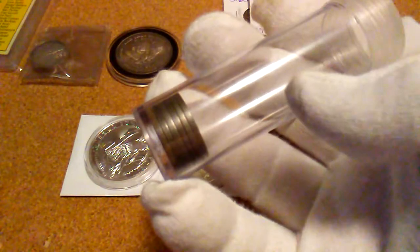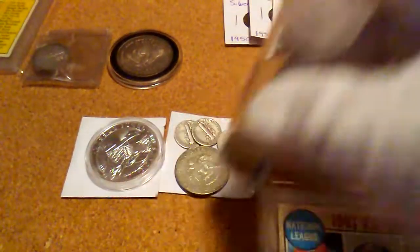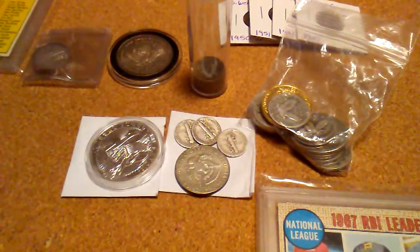On the coin roll hunting this month, I found six silver nickels. I went through $1,300 to get them — just six silver nickels. Not doing too good, but I'm still keeping it up. That's not a great return.